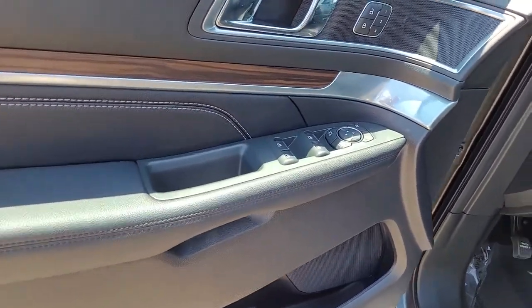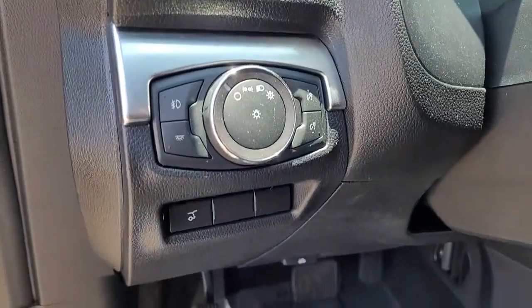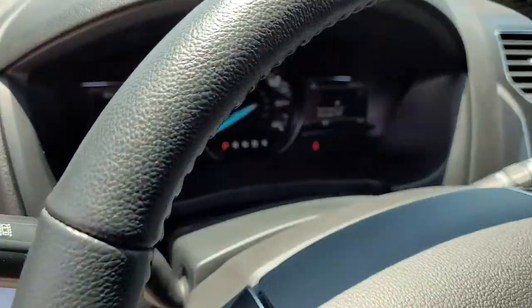This handsome, mid-size SUV offers a solid, comfortable ride and options that let you customize capabilities such as towing and intelligent all-wheel drive.